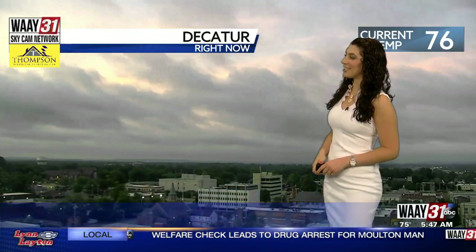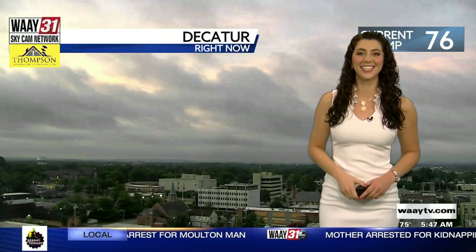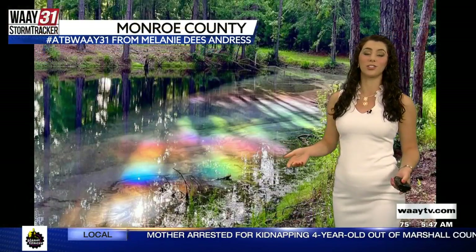Right now our wake-up temperature indicator is in the mid-70s and we're looking good. Cloudy, but good. You can start to see the sun start to pop through, but that cloud cover is pretty dense and it's covering much of North Alabama.